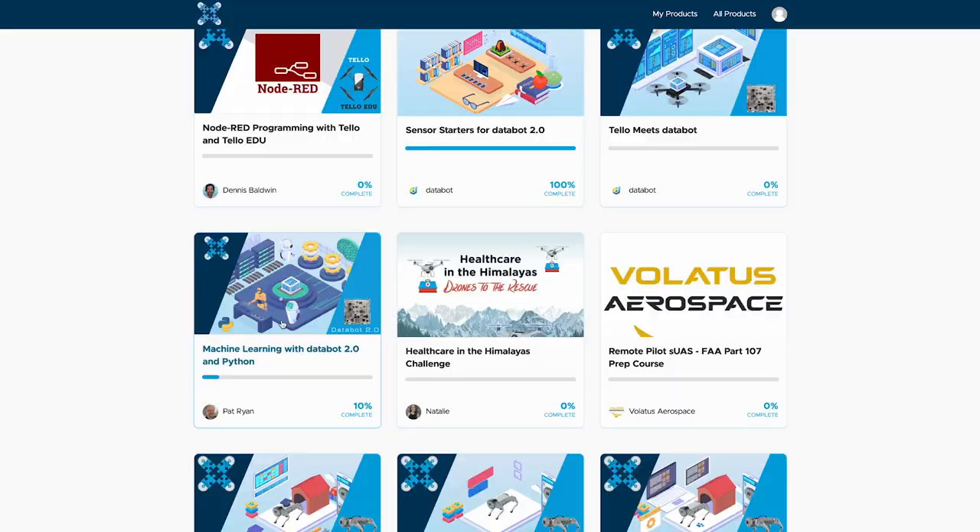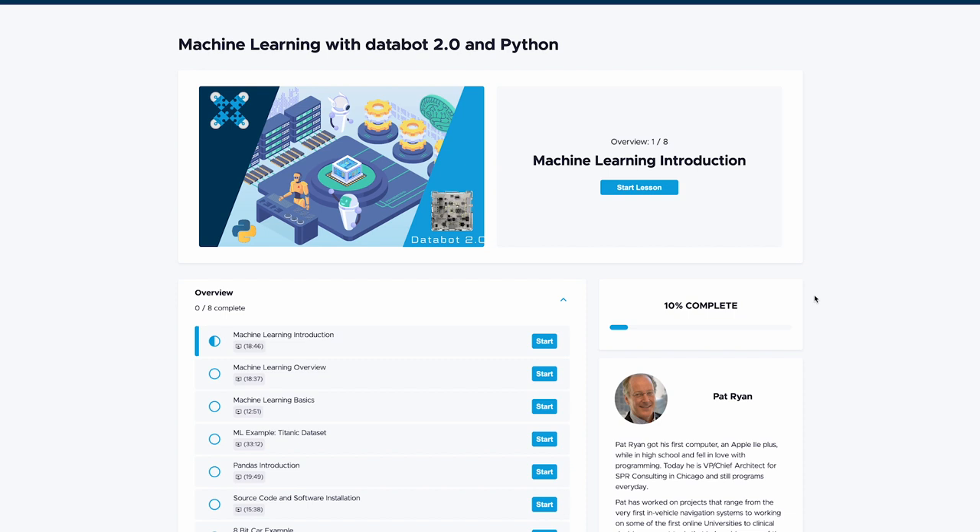By trade, I'm a software engineer and I'm one of the course content creators at DroneBlox, focused primarily on the Python courses. But most recently, we created a machine learning course using the DataBot 2.0 in Python that we're really excited about.